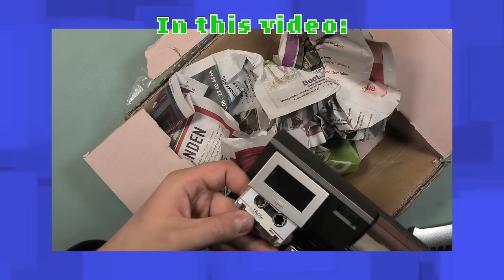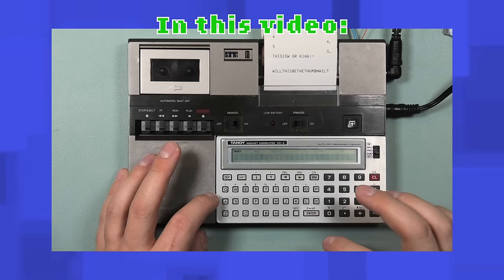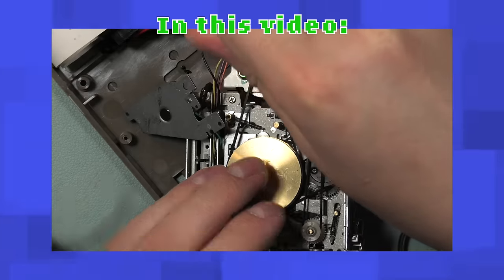In this video I struggle with a mini cassette, play the slowest game ever, and fix a 42 year old docking station.